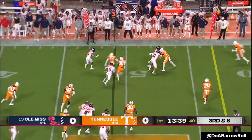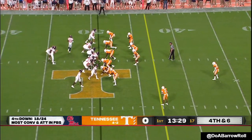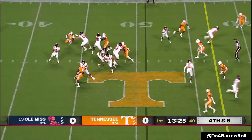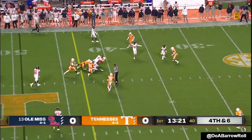Swing pass. Sanders in motion. They need six to keep the drive alive. Corral will scramble — a great runner.